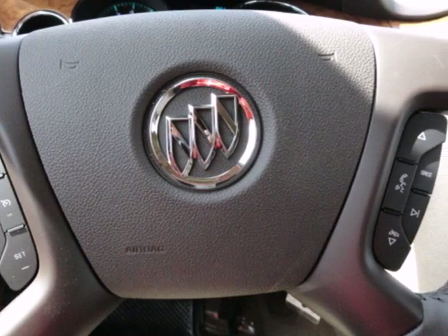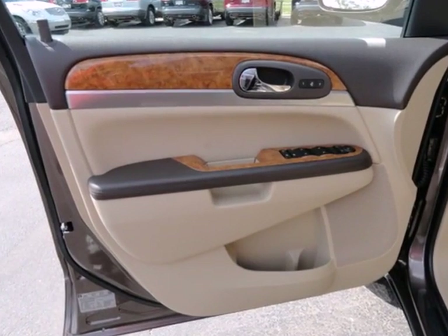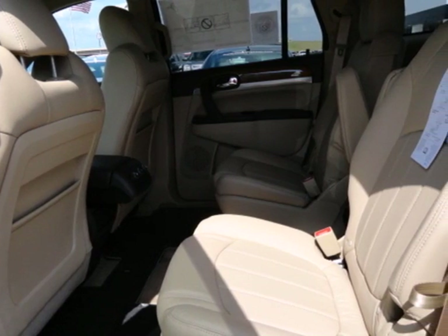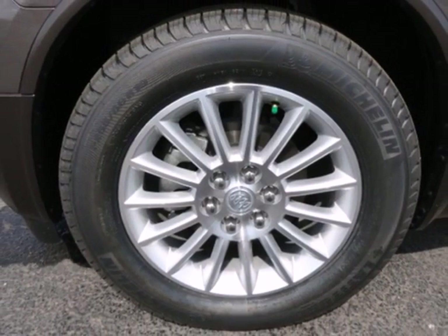Your car will be as safe as your passengers with its multiple airbags, anti-lock brakes, and a security system. The climate-controlled power liftgate and keyless entry will make this car your new favorite.